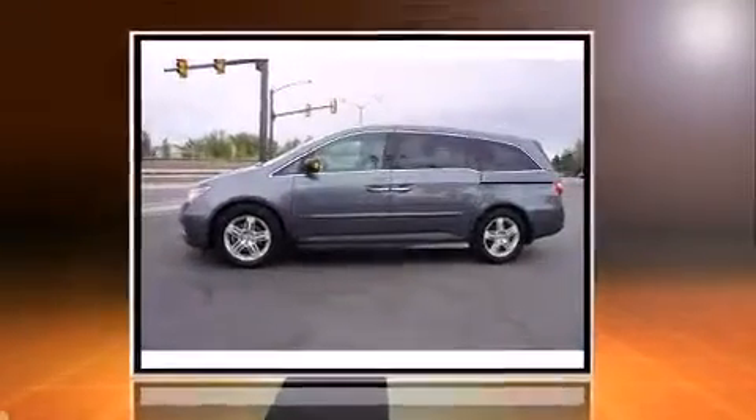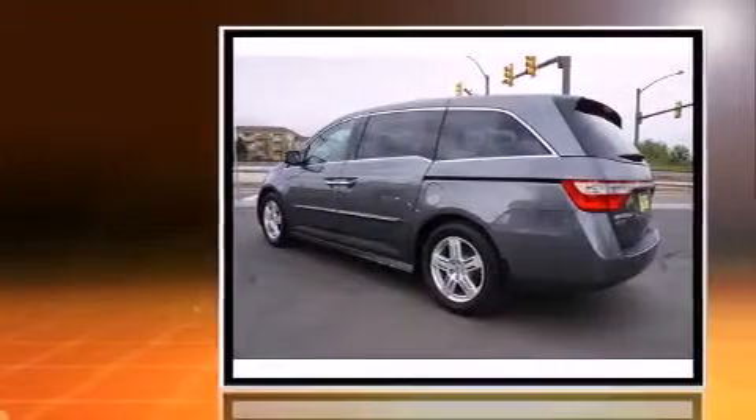Climb inside the 2011 Honda Odyssey. This eight-passenger van has just over 80,000 miles.